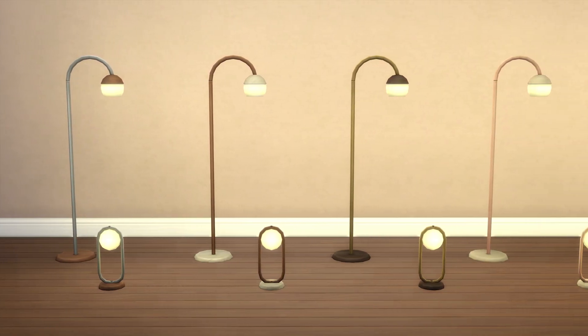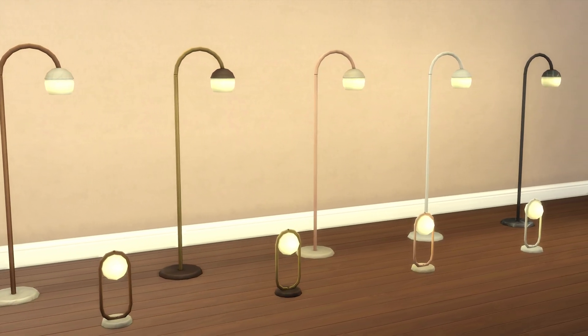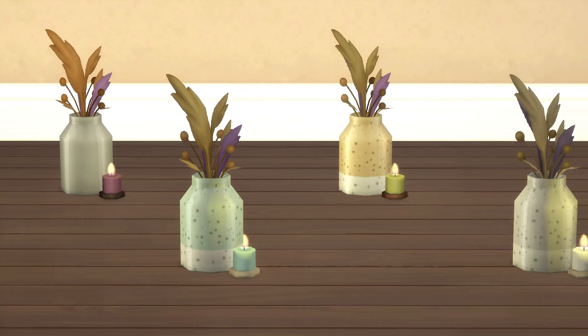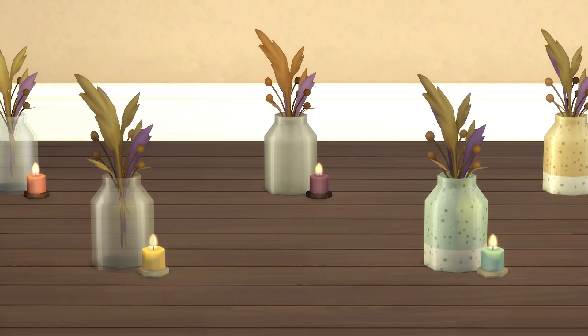Then there are three new lights. Two of these — a lamp and a larger standing floor lamp — both match and look very cute together. A third is a very dim candle. It's questionable if you can call this a light or more so a decoration, but we'll go with light.